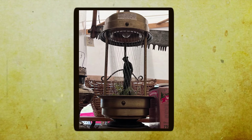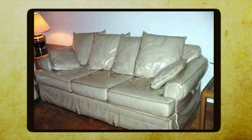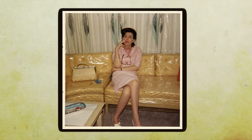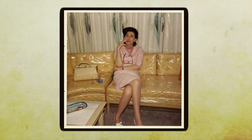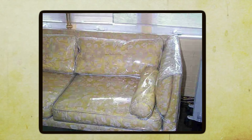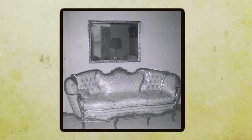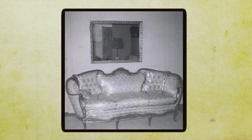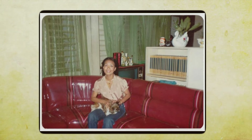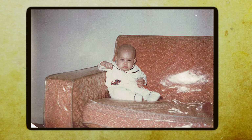Clear vinyl sofa covers were the bane of comfort but the savior of precious upholstery in many 70s households. These shiny transparent shields were the go-to solution for homeowners — especially the older crowd — who wanted to protect their beloved sofas while still showcasing their original designs. Back in the day, my grandma was the general of strict household rules, especially when it came to keeping her furniture in pristine condition.